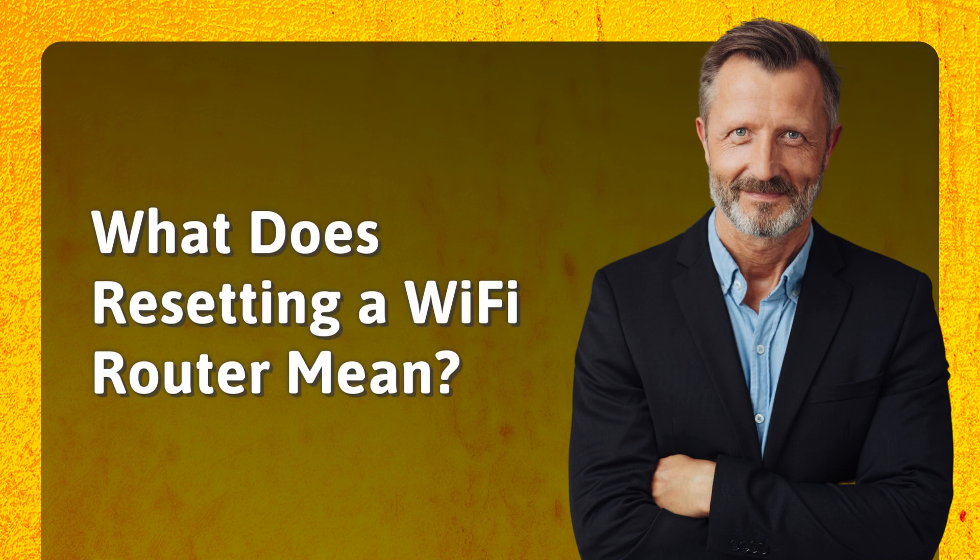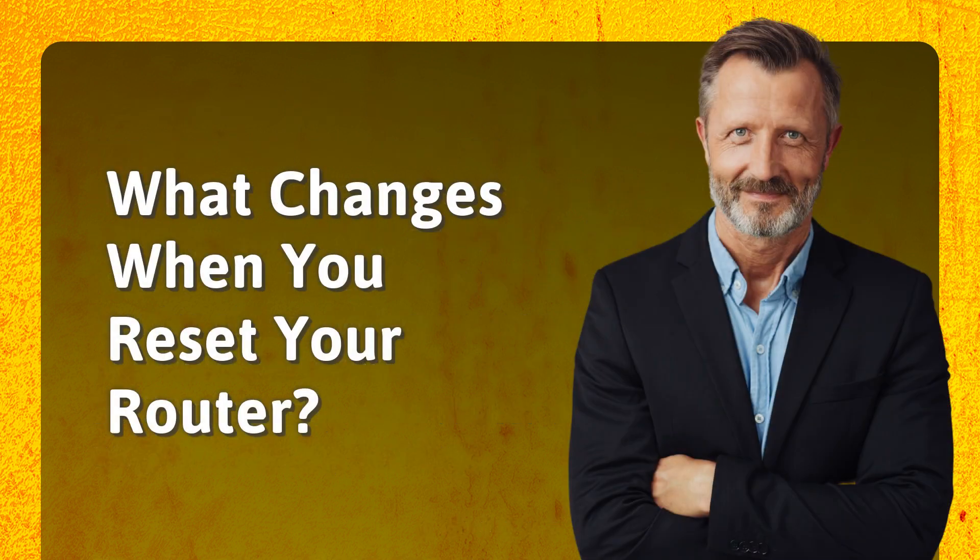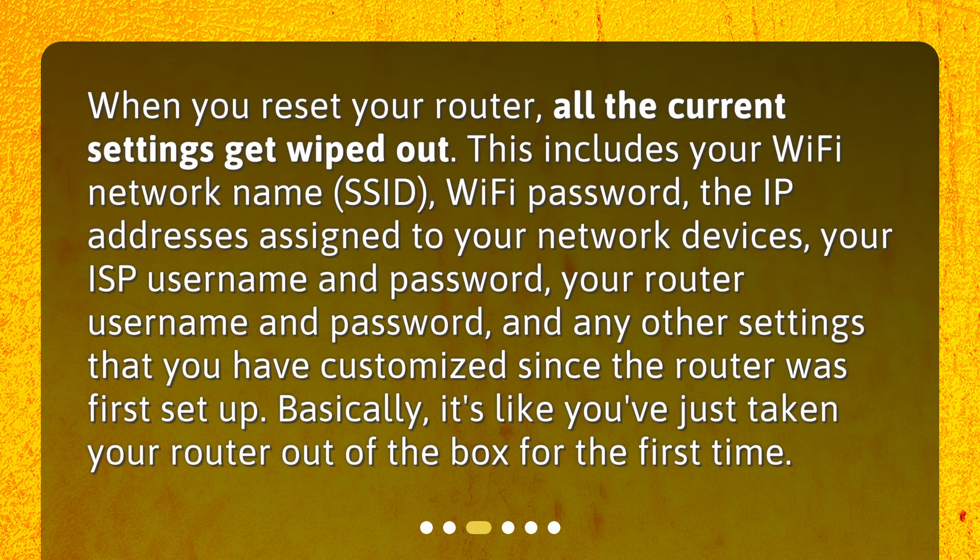What does resetting a Wi-Fi router mean? What changes when you reset your Wi-Fi? When you reset your router, all the current settings get wiped out. This includes your Wi-Fi network name (SSID), Wi-Fi password, the IP addresses assigned to your network devices, your ISP username and password, your router username and password, and any other settings you have customized since the router was first set up. Basically, it's like you've just taken your router out of the box for the first time.